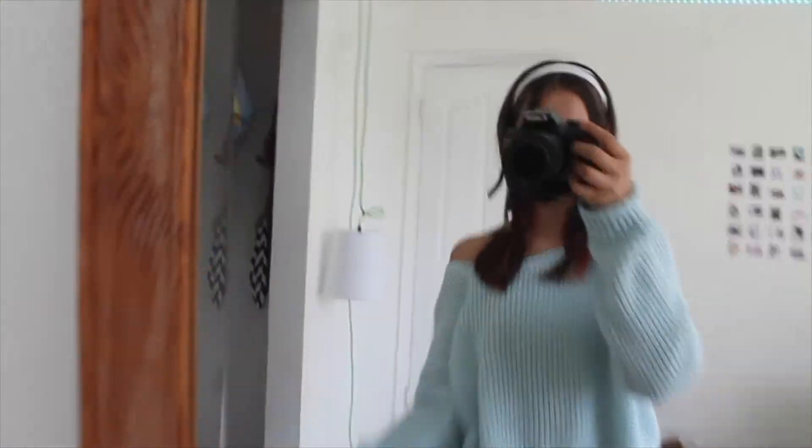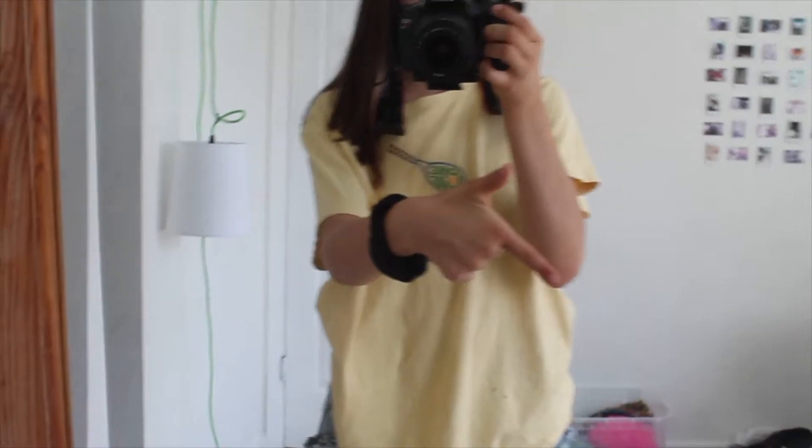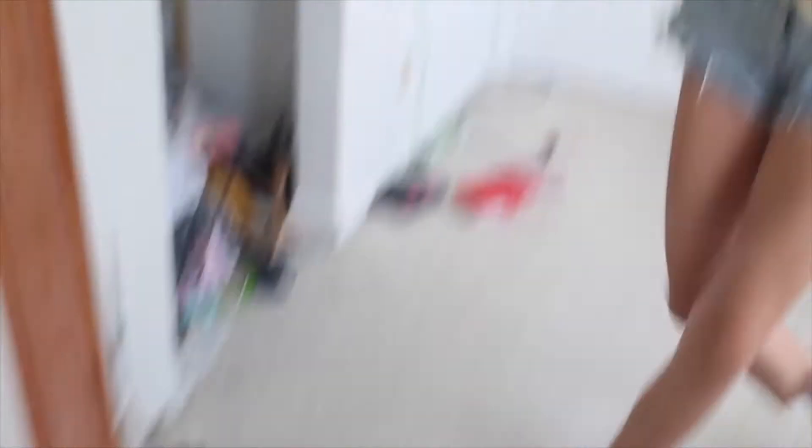For the next outfit I have my hair in the same way with the headband, and then this One Love yellow oversized t-shirt. I have the Levi's shorts paired with Filas — very cute, very my vibes, casual and perfect for the weather right now in California. I forgot to add that I would totally wear this with a white bucket hat.